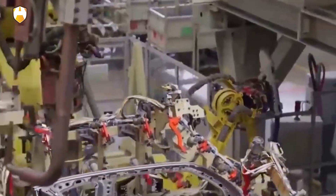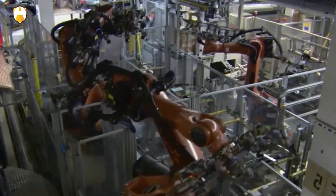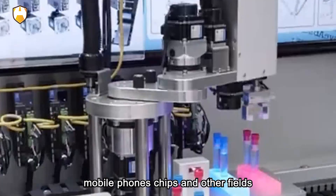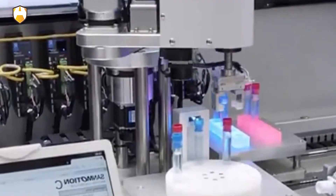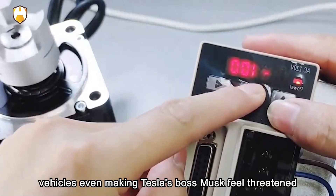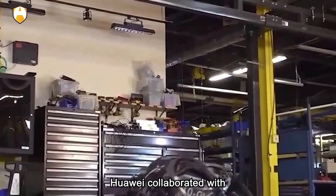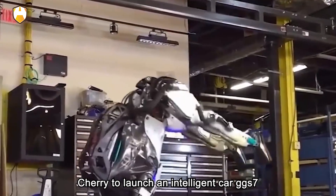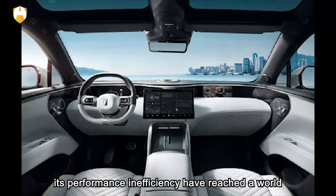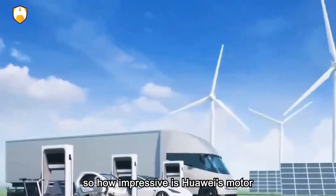Hello everyone. Today I want to talk about Huawei's motor technology. Everyone knows that Huawei is a technology giant known for its expertise in communication, mobile phones, and chips. But what you may not know is that Huawei also has astonishing strength in the field of electric vehicles, even making Tesla's boss Musk feel threatened. Just recently, Huawei collaborated with Chery to launch an intelligent car, the GGS7, equipped with Huawei's DriveONE motor system, whose performance and efficiency have reached a world-leading level, leaving other car manufacturers far behind.